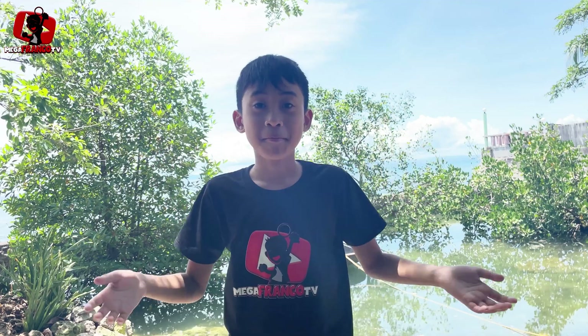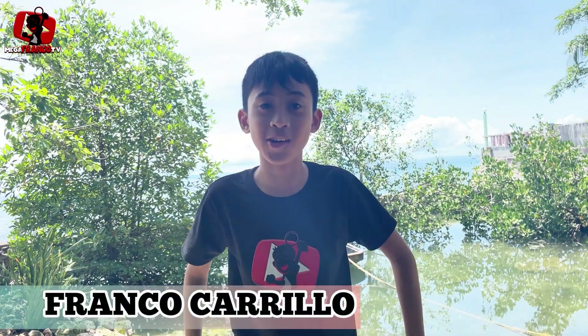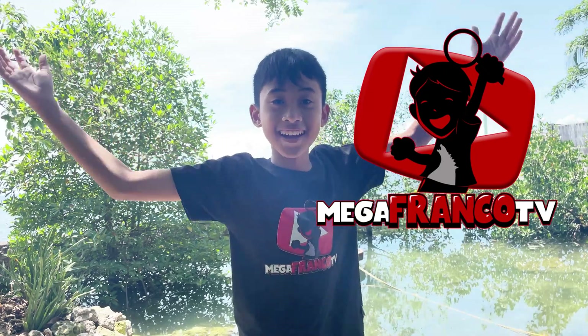Hello, everybody. My name is Franco Carilio and welcome to Mega Franco TV.